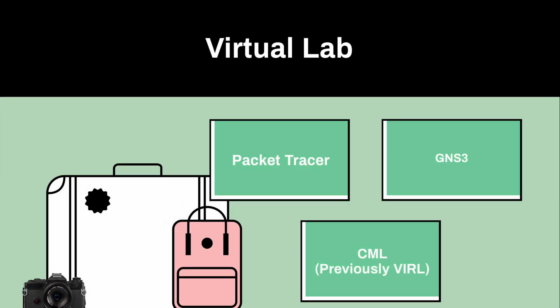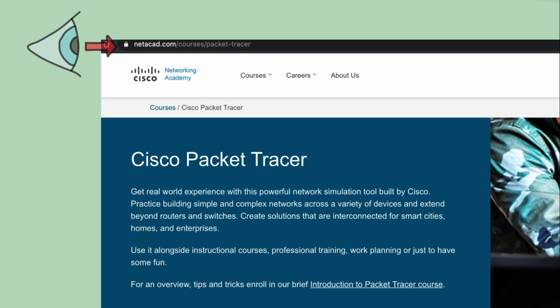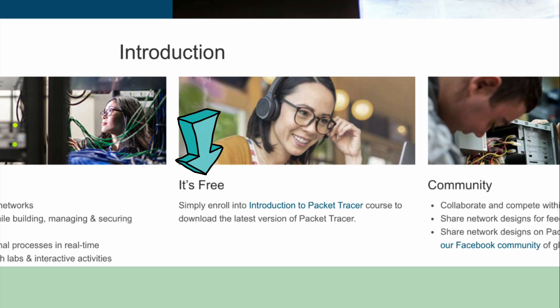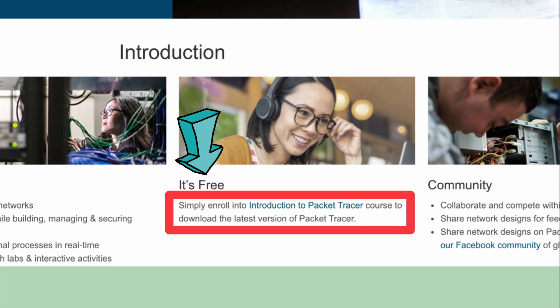The third option, which is my personal favorite, is the virtual lab. There are three options within virtual labs. Option one is Packet Tracer — first off, it's free. Go to the URL I'll provide in the video description below. You simply need to enroll in the Introduction to Packet Tracer course to download the latest version. You no longer need to be a paid member of Cisco Networking Academy — just sign up for free and download Packet Tracer.